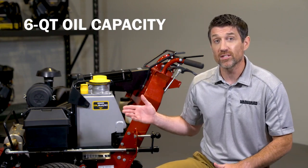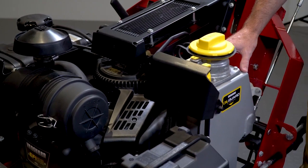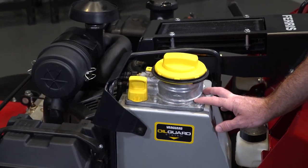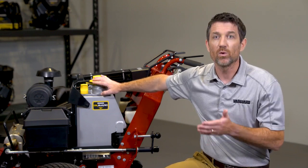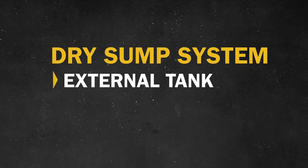It all starts with the six-quart capacity of the Oil Guard system — one quart in the crankcase and hoses, and five quarts in the Oil Guard tank, an aluminum reservoir mounted here, far away from the heat of the engine, with an oil fill opening and dipstick right up front.